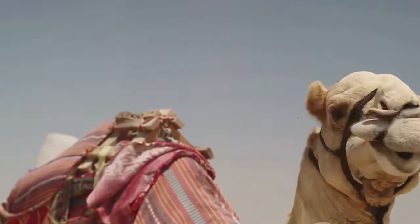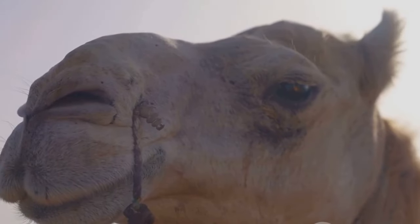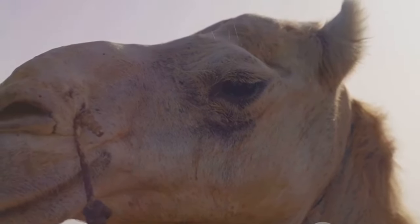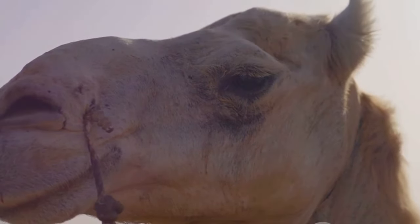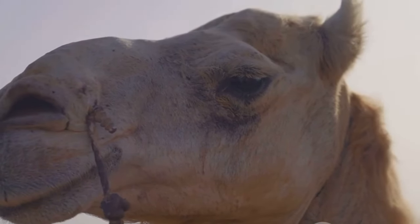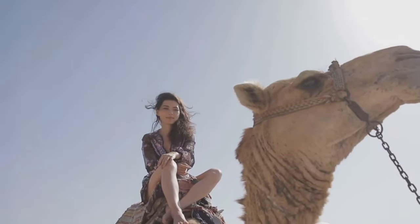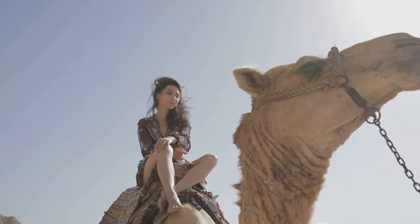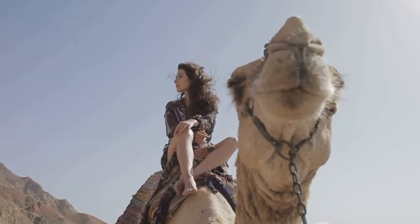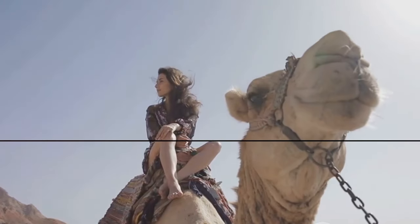Even today, their value extends beyond transportation. Camel milk, a nutrient-rich beverage, is a staple in many desert communities. Camel meat, considered a delicacy in some cultures, adds to the culinary diversity of the world. And let's not forget the wool, woven into warm and durable textiles. But the bond between camels and humans isn't just utilitarian — camels are also celebrated in cultural festivals, from the exciting camel races in Oman to the vibrant camel fairs in India. So, camels are not just desert animals; they are a vital part of human life and culture.